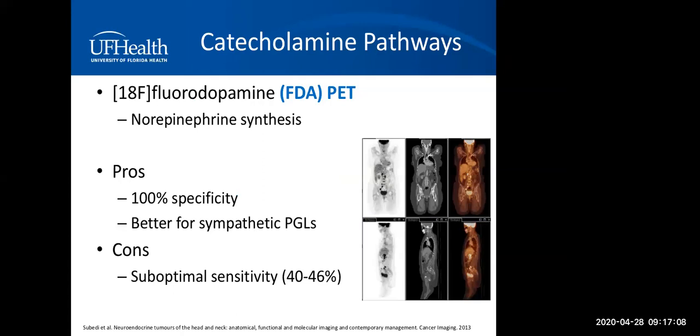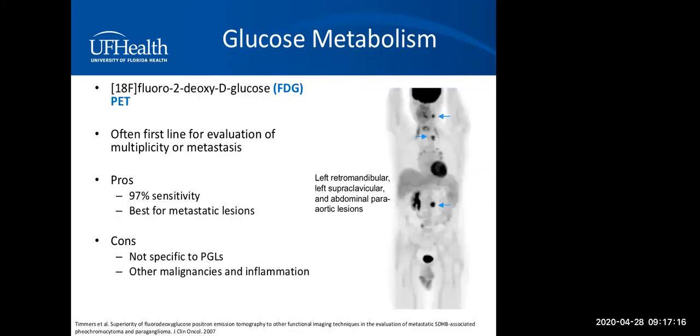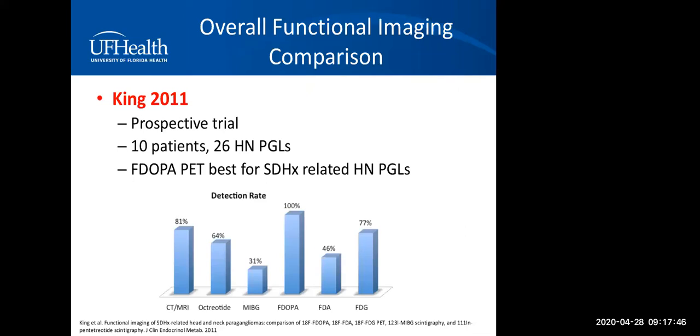F-DOPA is not seen more often because it's very difficult to synthesize and very few institutions have that radiotracer readily available. The FDA PET scan is also in the catecholamine family — very specific but not very sensitive. The glucose metabolism FDG PET scan is widely available and usually the first line of evaluation for multiple tumors or metastatic lesions. It's extremely sensitive for metastatic lesions. However, it's not specific at all, as it's also positive with other malignancies, inflammation, or infection.